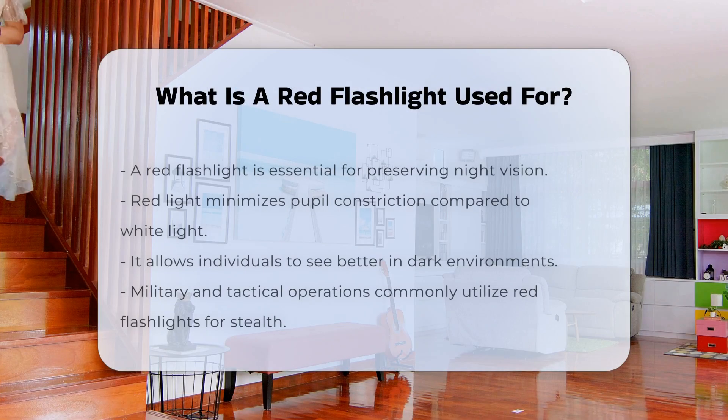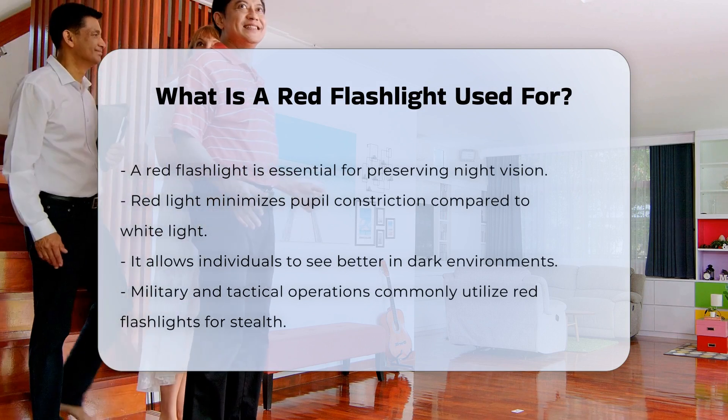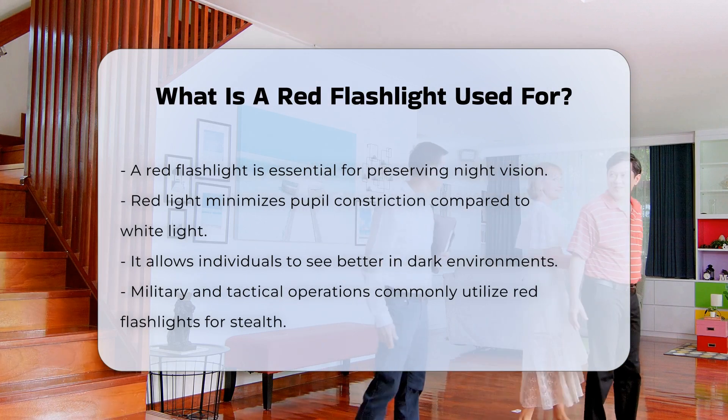A red flashlight serves several important functions. It is commonly used in situations where preserving night vision is crucial. The red light does not cause the pupils to constrict as much as white light, which allows individuals to maintain their ability to see in the dark.